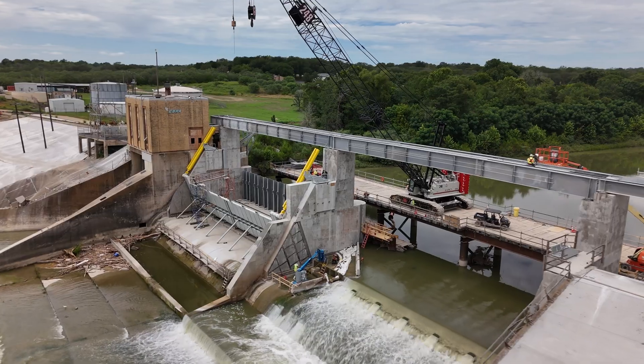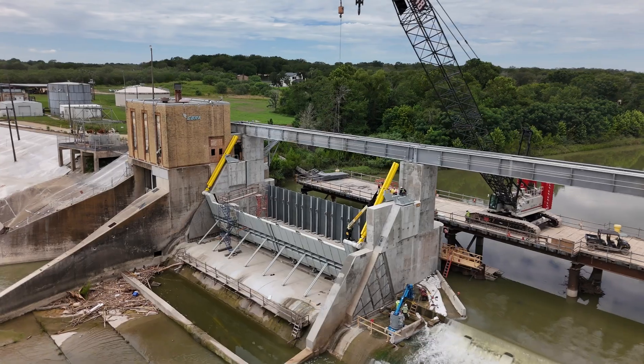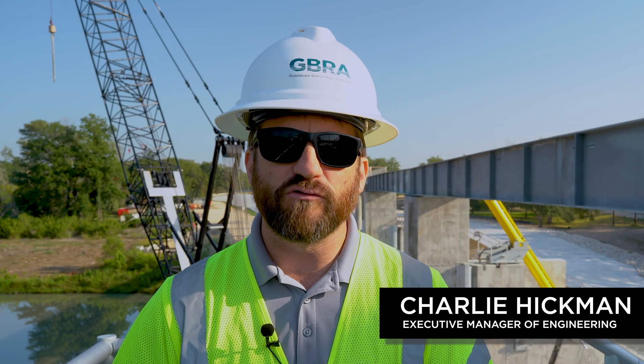The work is really focused on setting up all the ancillary components of that gate that was installed. You can see two large hydraulic cylinders have been installed. Those are going to provide the lifting force for the gate when it's put into operation. Also out on the primary spillway bridge, the hydraulic piping that will connect those cylinders to the hydraulic power unit in the control building has been installed as well.